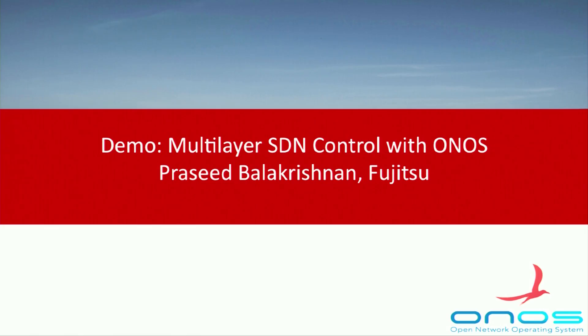Our goal today is to demonstrate a proof-of-concept multi-layer SDN control with ONOS. In this demo, we will demonstrate the following: provisioning of bandwidth on demand between data centers, and automated handling of failures and seamless recovery. My teammate at OIN Lab, Prasid from Fujitsu, will now demonstrate this use case.